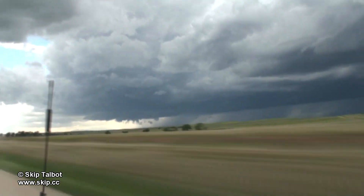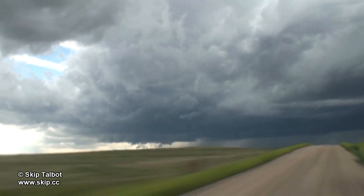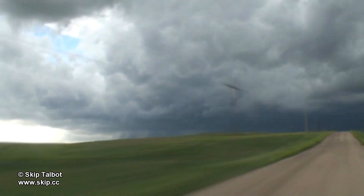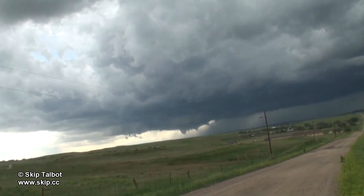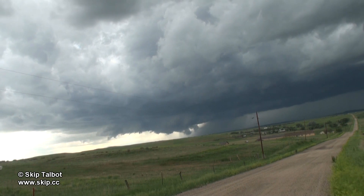I got off the main highway to take some dirt roads and get in closer for a better view. Colorado is an amazing place to chase — it's wide open and the higher elevation makes the air super clear here. Chasing further east and south you wind up with a lot of hazy skies, but out here the visibility is unlimited.